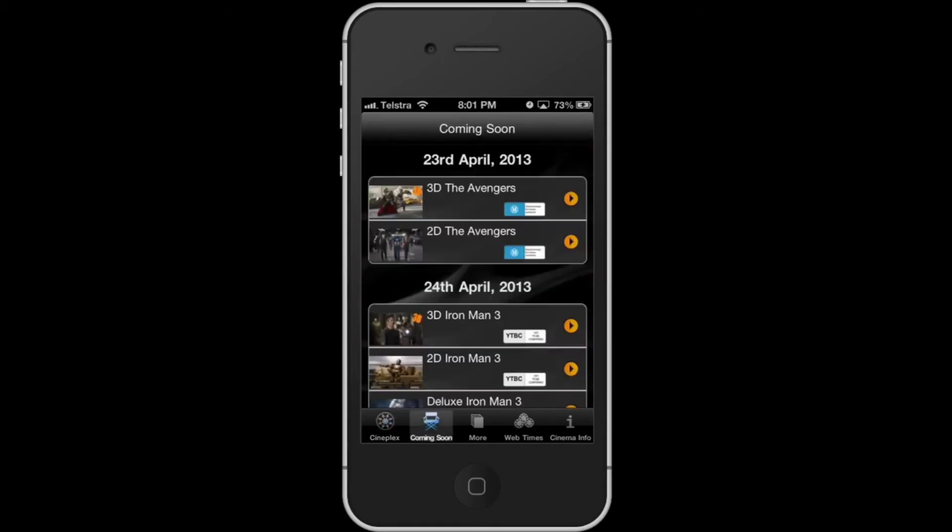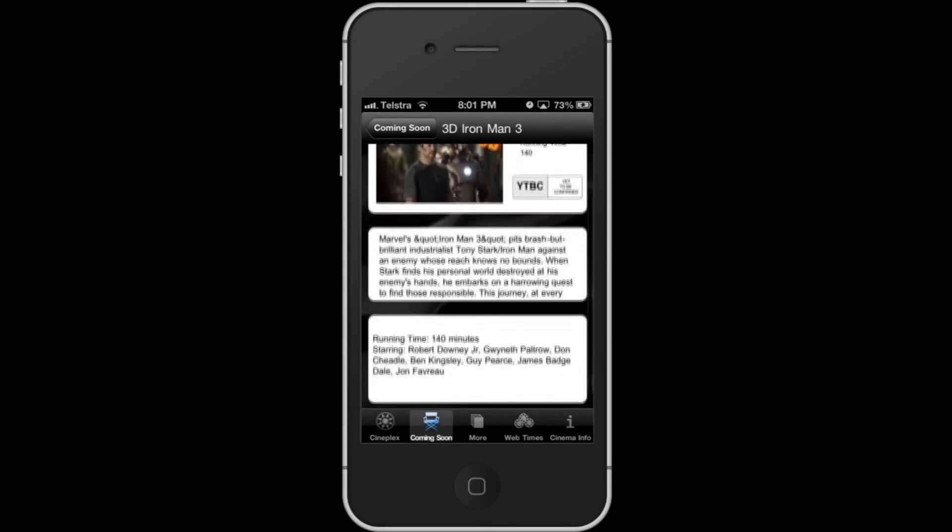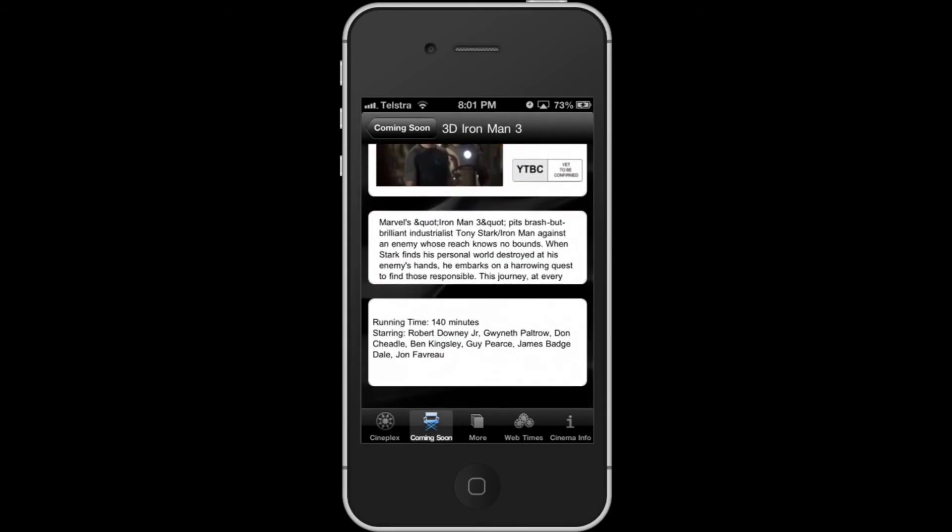In the coming soon tab it shows movies with a release date. When you tap on a movie, same as before, it will show you a promotional poster, running time, rating and plot summary.